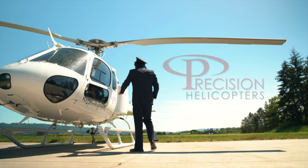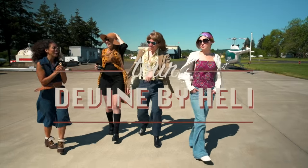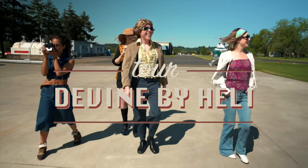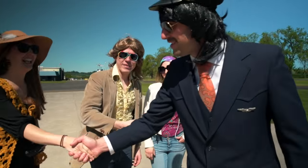Precision Aviation is proud to provide you with exceptional safety and service. The following presentation is provided to ensure a safe and comfortable experience. We appreciate your attention.